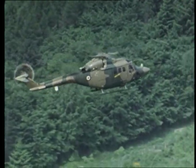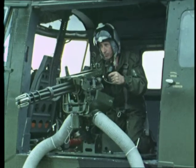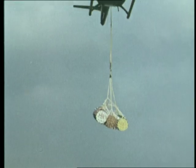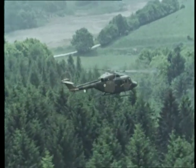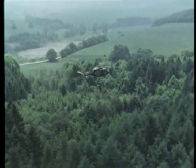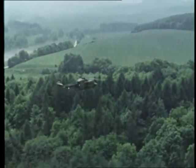New, fast, multi-role versatility — this is Army Lynx. For anti-tank strike, troop transport, casualty evacuation, logistic support and surveillance, no other helicopter can perform so many roles or change roles so quickly.